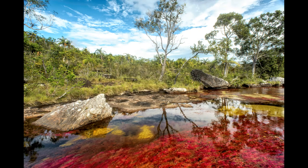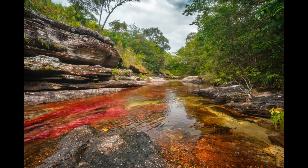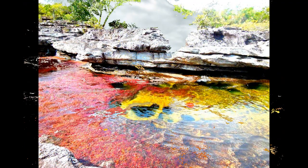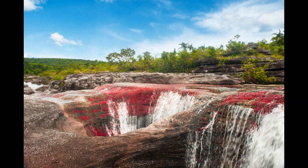Number one: Caño Cristales, the river of five colors, also known as the liquid rainbow, is located in Colombia. During the months of June to November, this river turns into shades of red, yellow, orange, and green. According to the environmental authority, this occurs due to a red endemic plant which turns into different colors.